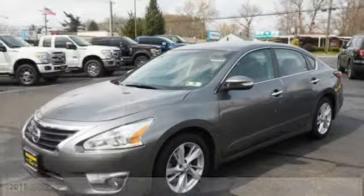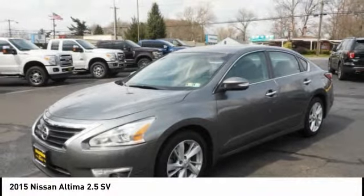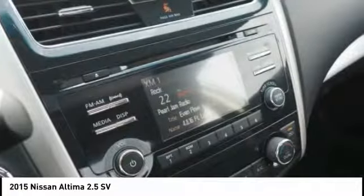Looking for the right vehicle? Check out the 2015 Altima. The Nissan Altima offers advanced features to make life easier, including push-button ignition, which comes standard.